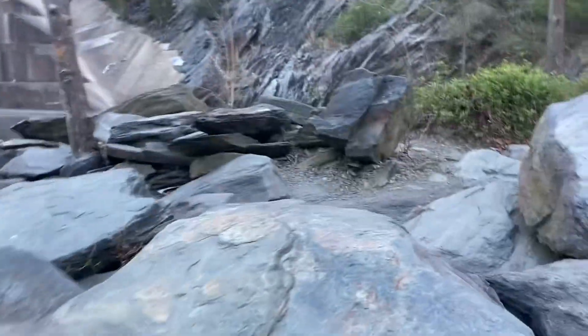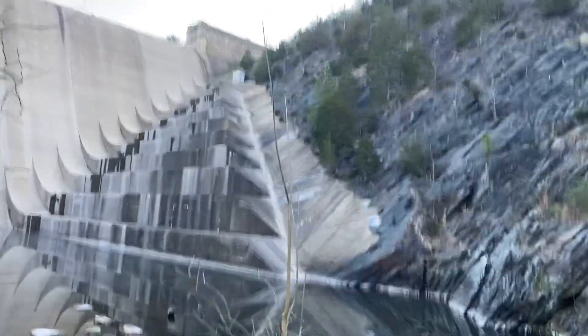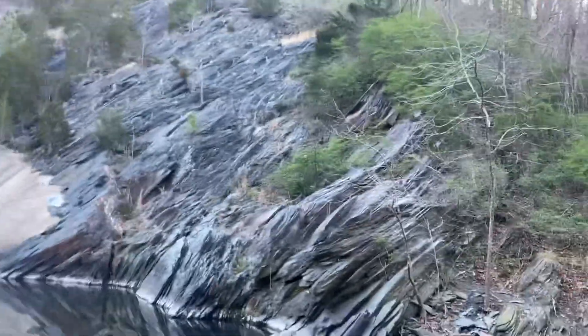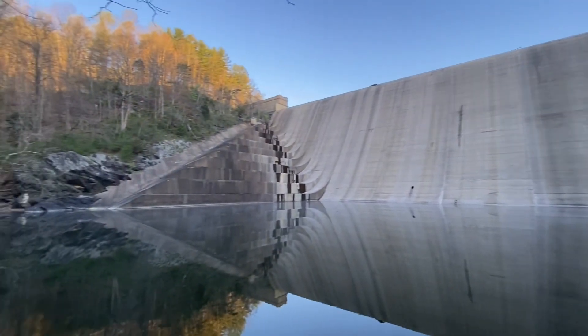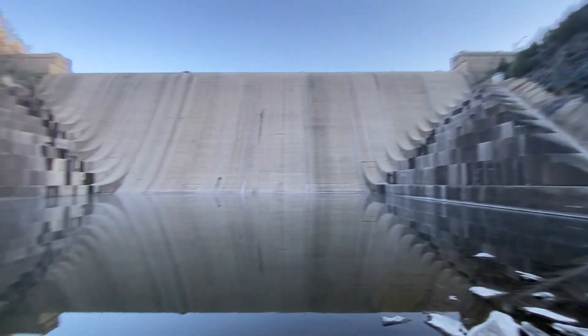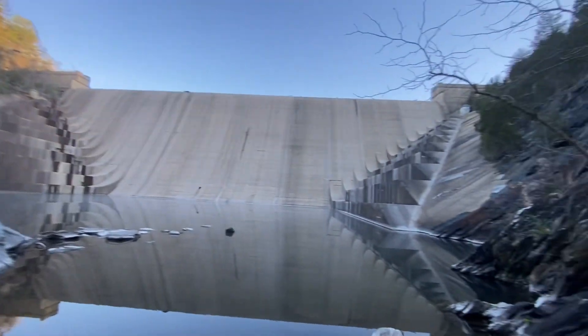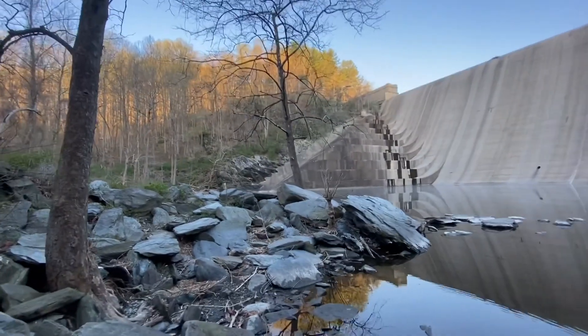So let's climb these rocks here and see what the other side looks like. Here I am about as close as you can get, right in front of it. And here it is from the last angle. Not that bad of a hike — relatively flat, under two miles. I think it's like 1.7, 1.8.